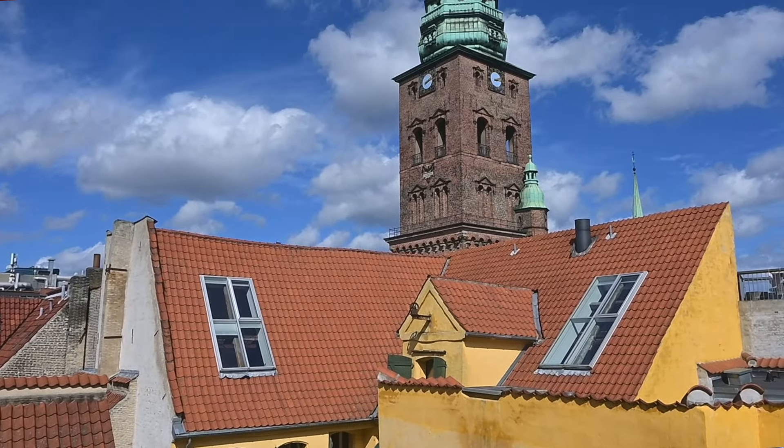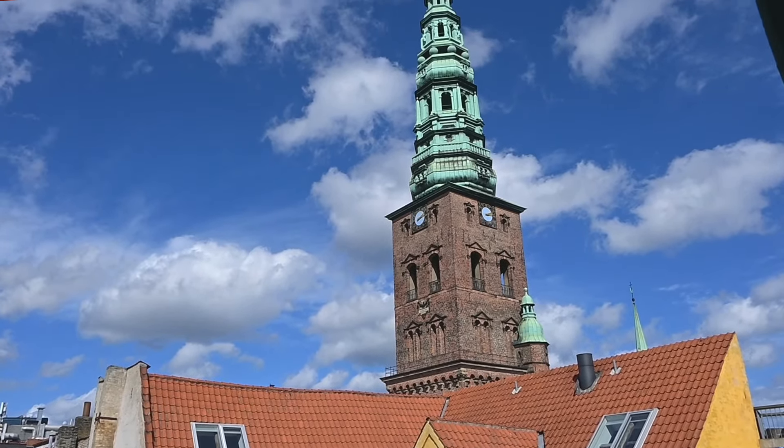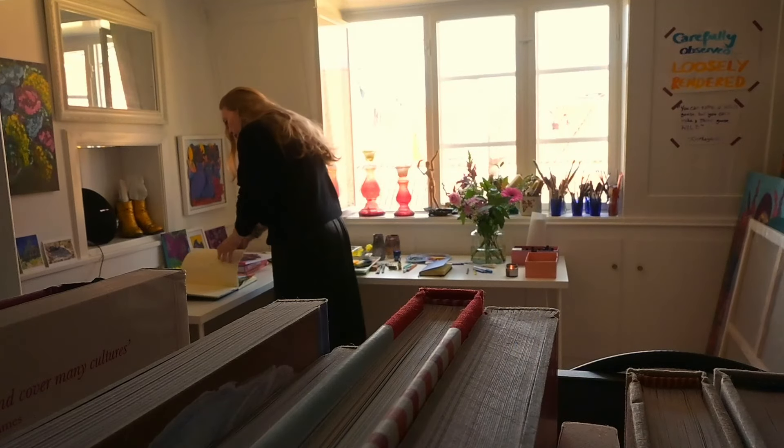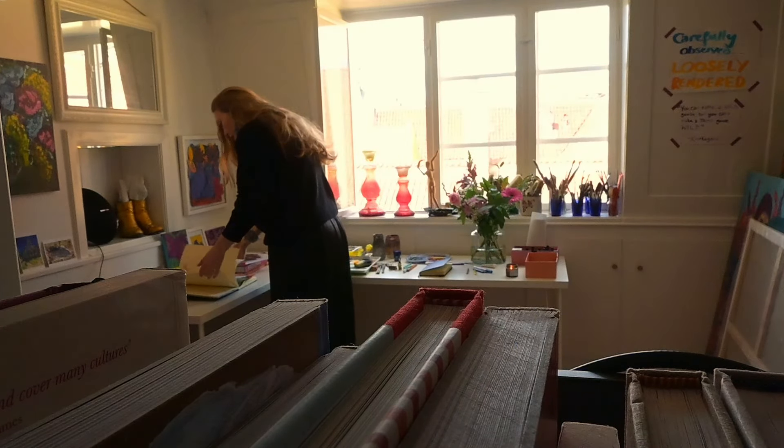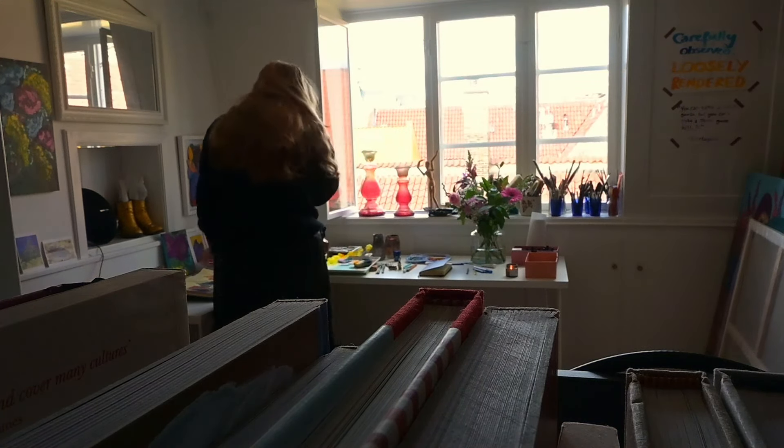It is a beautiful day in the studio today and I have the windows open for the first time this year. There's spring sunshine, there's a cool breeze, and it feels like summer is just around the corner — such a relief after a long northern winter.